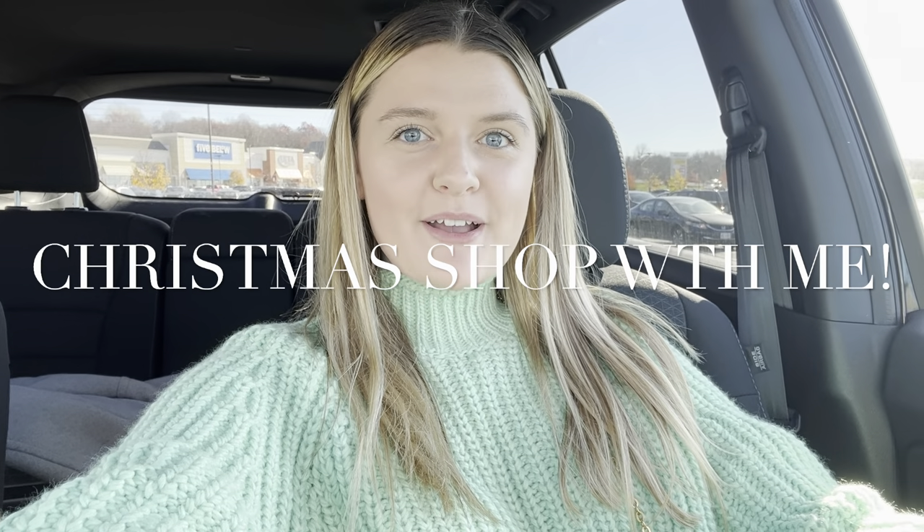Hey guys, welcome back to my channel! I'm so excited for today's video. I'm going to be doing a Shop With Me Home Goods and Michaels edition. They're right next to each other where I live, and I can see from the windows they have so many things in stock. I think it's going to be really overwhelming, but I want to go in and check it out. My mom is going to meet me. I'll do a very clear overview. It's always so hard to record in these stores because there are so many people, but I will try to show you guys everything they have and the different ideas I'm thinking.